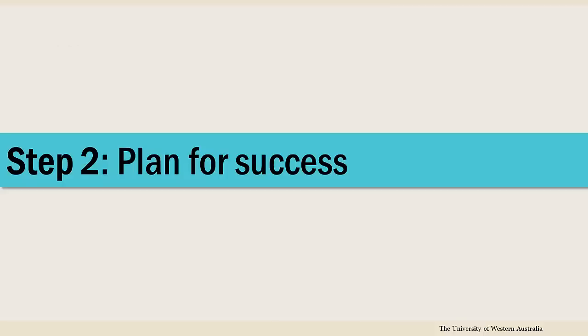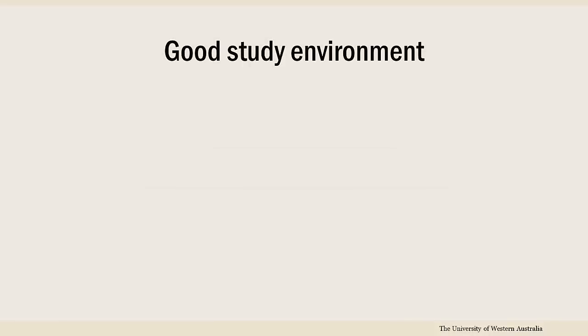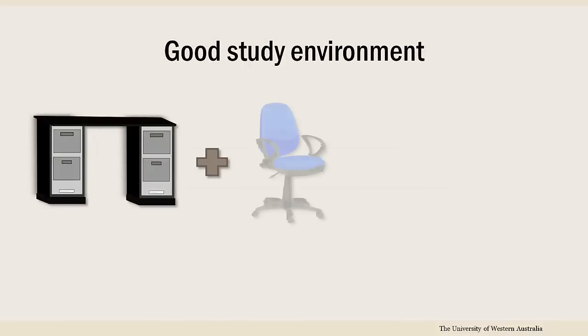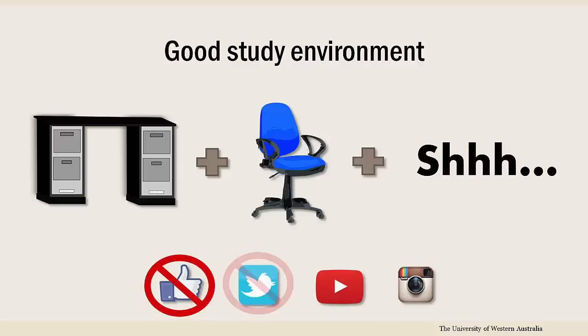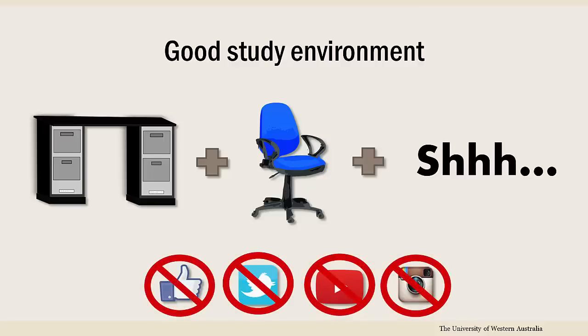Before beginning any online study, it's important to create a plan for managing your time and workload. First, make sure you have a dedicated study environment that is quiet, comfortable, and easy to access, with minimal distractions, as you are likely to be spending a lot of time there.